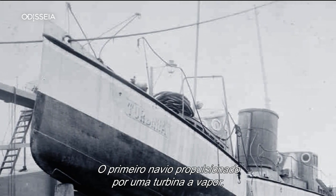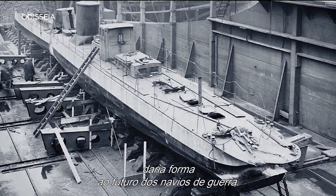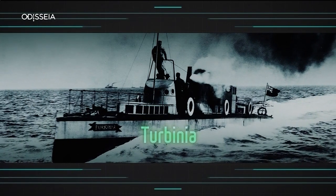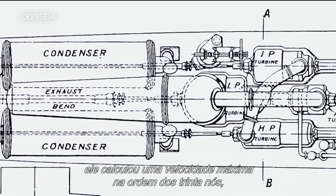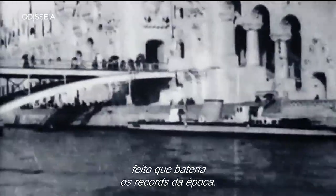The first steam turbine powered ship, the Turbinia, though not equipped to fight, would shape the future of warships. With Parsons' turbine generating 1000 horsepower, he calculated a top speed in the region of 30 knots — a record breaking feat for the day.